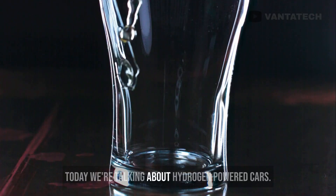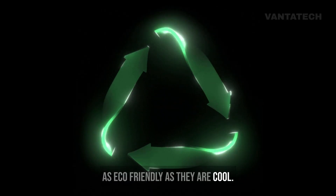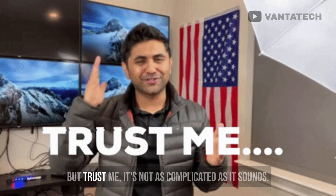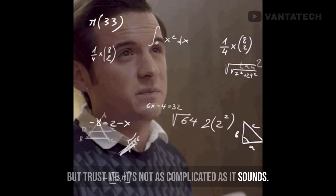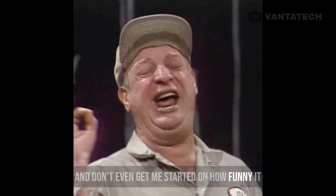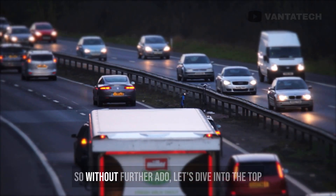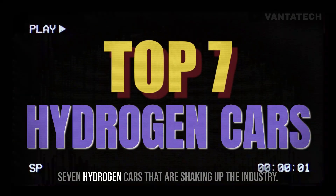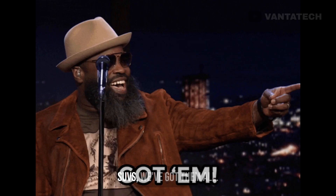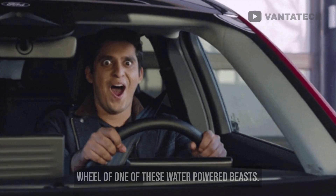Hey, what's up car fam? Today we're talking about hydrogen-powered cars, the vehicles that run on water and are as eco-friendly as they are cool. Now I know what you're thinking — hydrogen? Isn't that some fancy scientific thing? But trust me, it's not as complicated as it sounds. It's so simple that even your grandma could understand it. So without further ado, let's dive into the top 7 hydrogen cars that are shaking up the industry. From sleek sports cars to spacious SUVs, we've got them all.